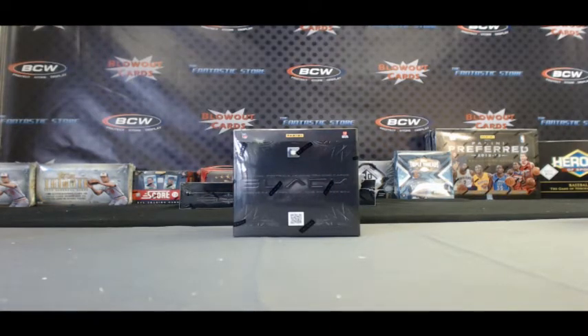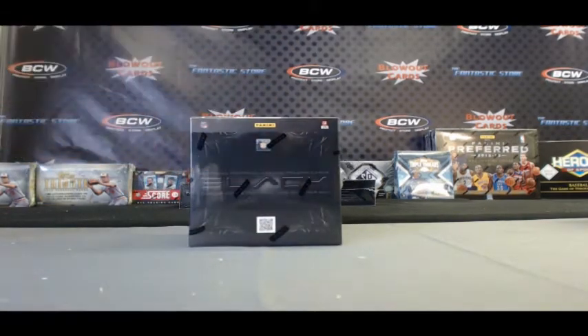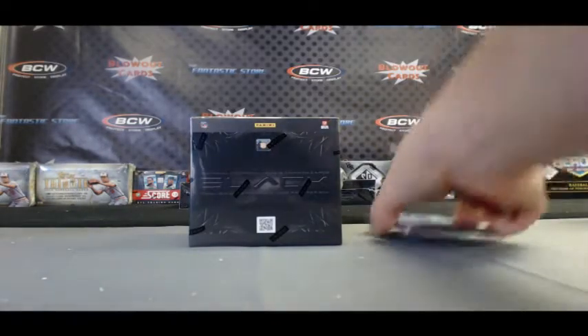Alright guys, back again. I've got Don here with a box of 2012 Panini Black Football live here on BlowoutTV. I'm also going to get you two more Father's Day packs. Grab those from the side there, sorry about that. Alright, let's see what we got here.